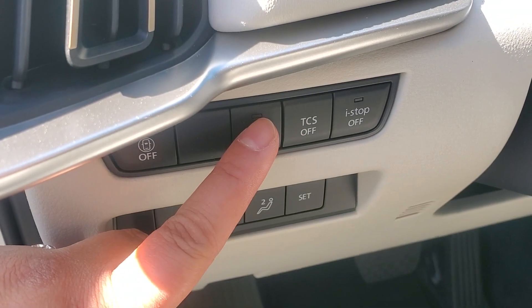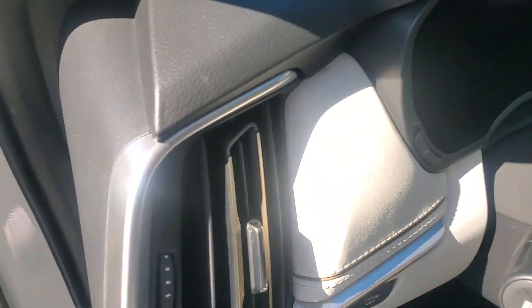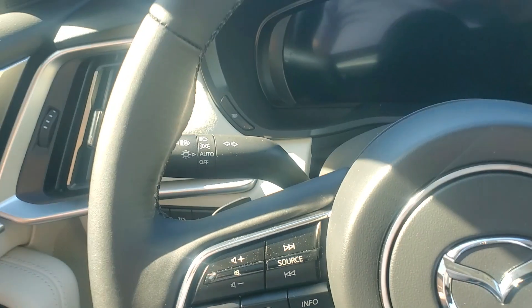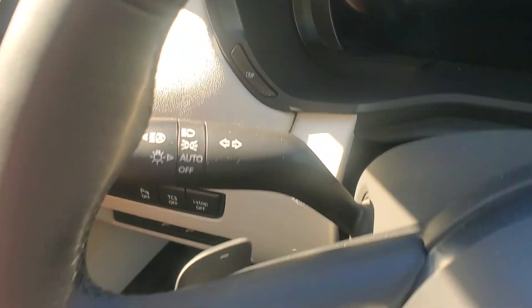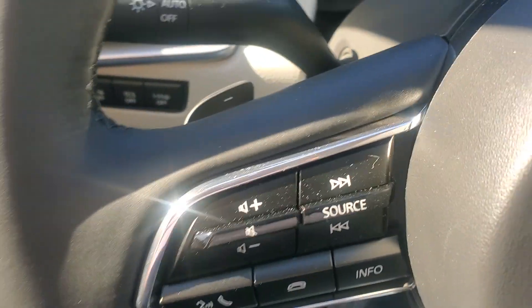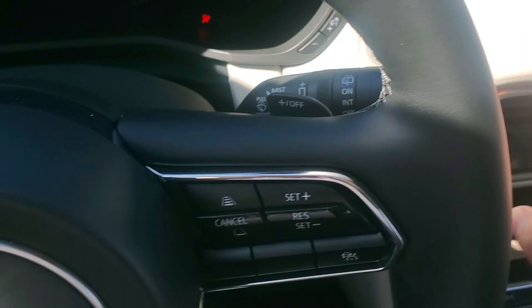Parking sensors on and off, traction control and eye stop, auto headlights and rain-sensing windshield wipers, as well as high beam control, lane keep assist, and lane departure warning — two of the safety features.